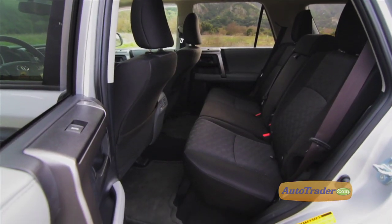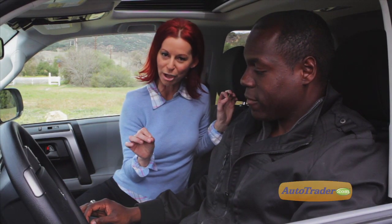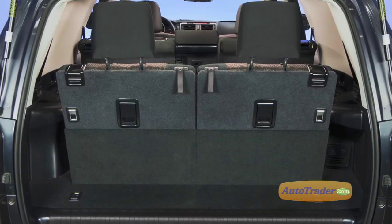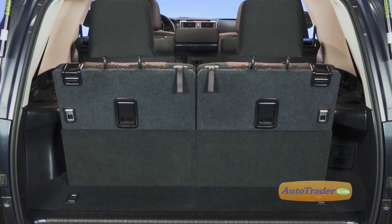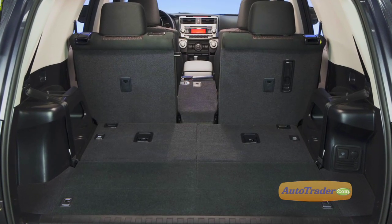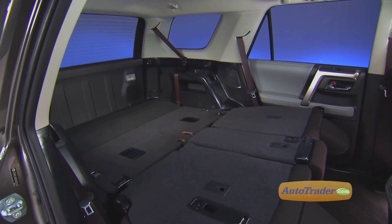The front seats are mounted high, the second row seats low, and the third row seat — which is not available in the Trail model we're driving today — is only for the kids. With that third row seat up, there's only nine cubic feet of cargo space, but folded down there's a healthy 46.3 cubic feet.